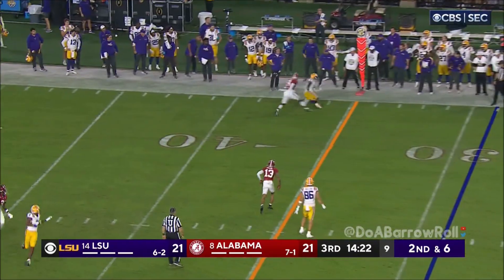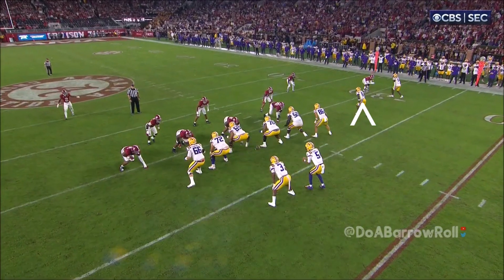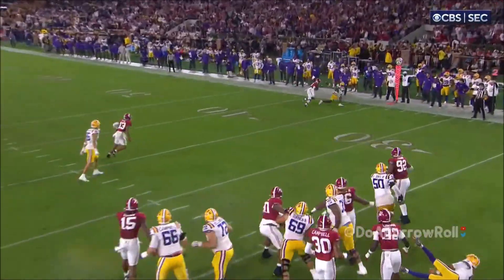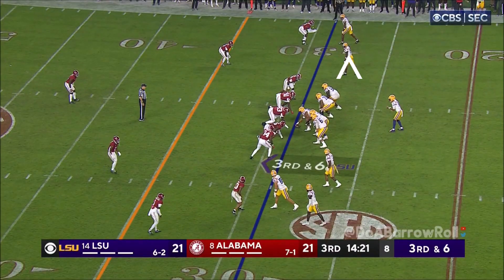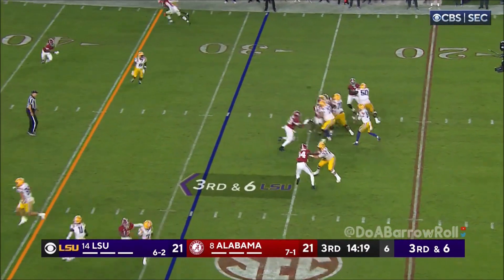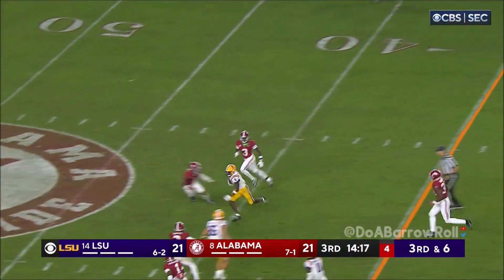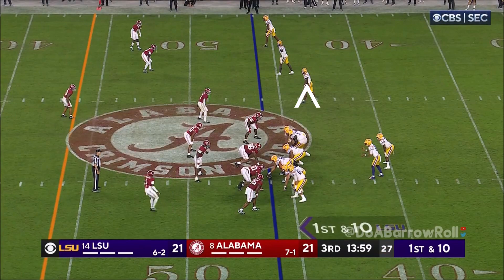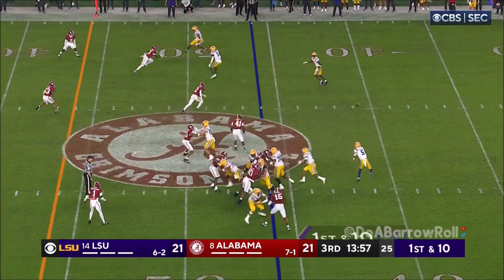Daniels getting some heat this time, a little bit of pressure. Keep the push, be physical — don't give him any lanes to go into. And the slant's complete and still going — Neighbors picks up 17, to the 46.